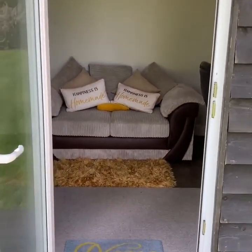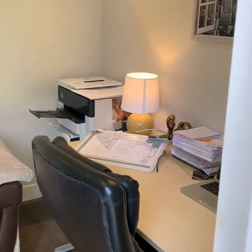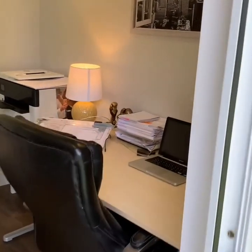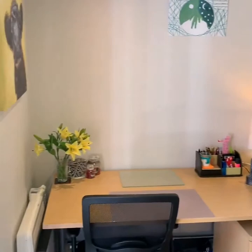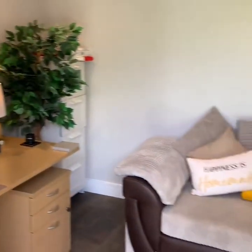We used this room previously whilst the build was going on as a lounge. It's quite sizeable — 4m by 3m. I work from here currently, usually two people, every day until COVID took over.